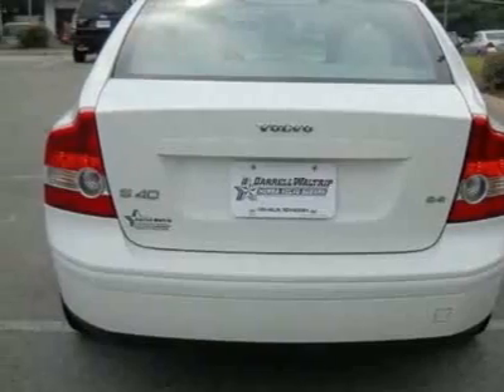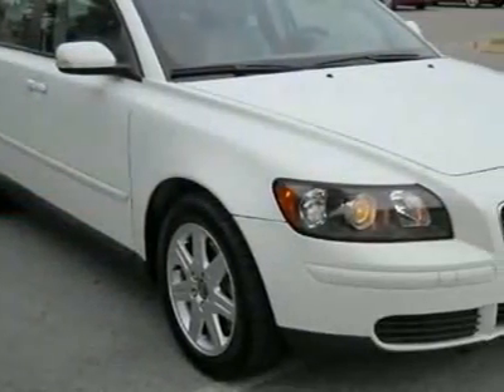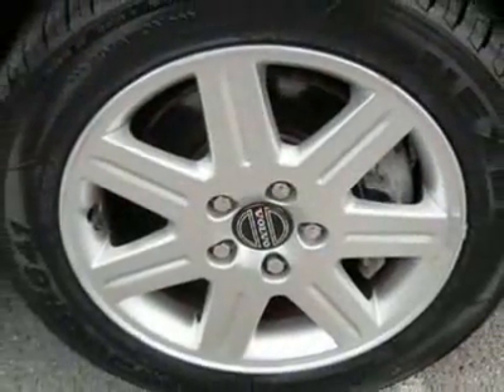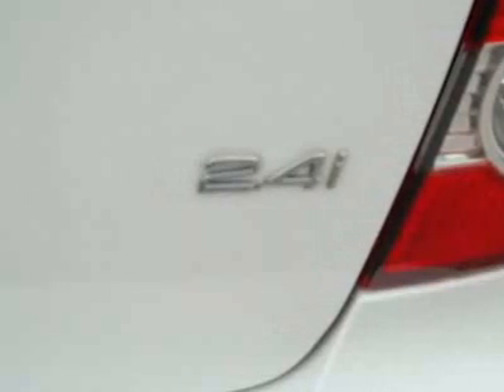This vehicle gets 22 miles per gallon in the city and 29 on the highway. This S40 boasts a 2.4-liter engine and has a 5-speed automatic transmission. This vehicle comes equipped with power steering, AM-FM stereo, air conditioning, and driver airbag.